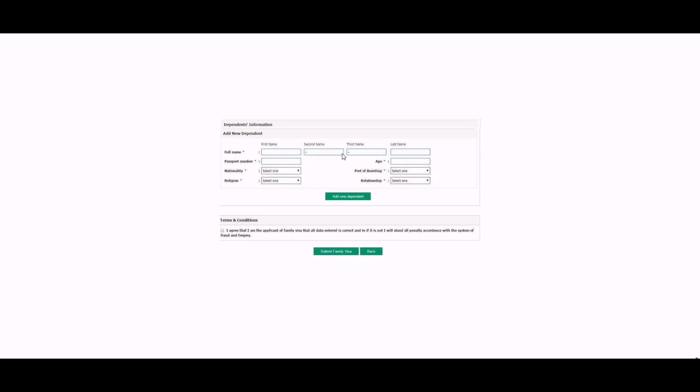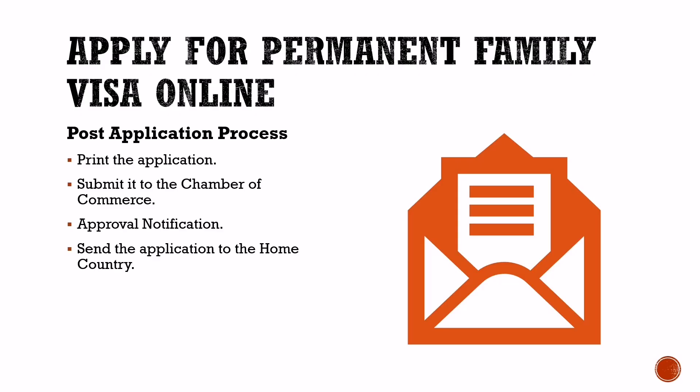Application Process: After submitting the application, the Absher system will give you an option to print the application, sign it, and hand it over to the HR of your company to sign and stamp. Submit this application to the Chamber of Commerce within 30 days of visa application. The status will change to approved and you can see the visa number. You will receive an SMS notification on approval of your family visa application. Once you get the visa number, you can send the application to your home country for visa processing.